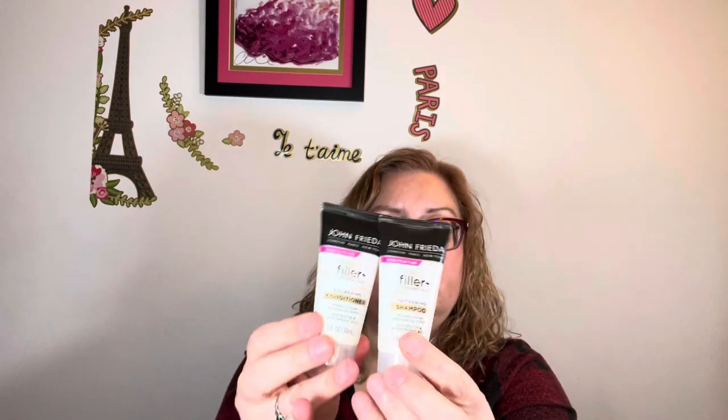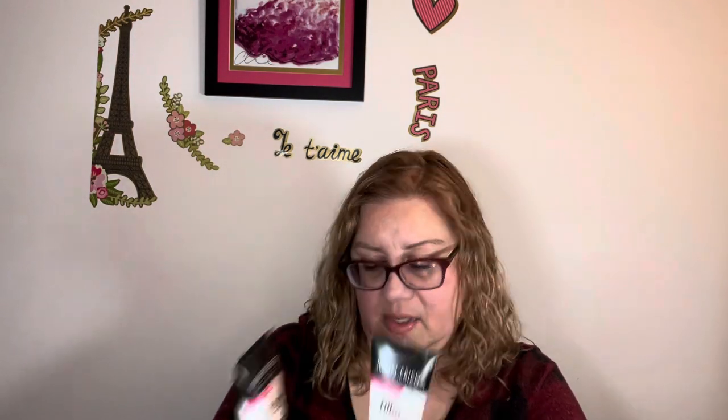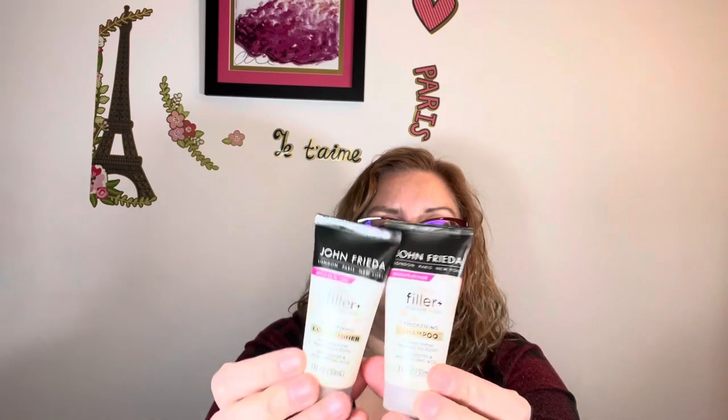Then I have a shampoo and conditioner set from John Frieda, which I do like. This is Ultra Filler for fine hair — thickening shampoo and conditioner. It says it plumps overall thickness by 200 percent with biotin, hyaluronic acid, and results in one use.